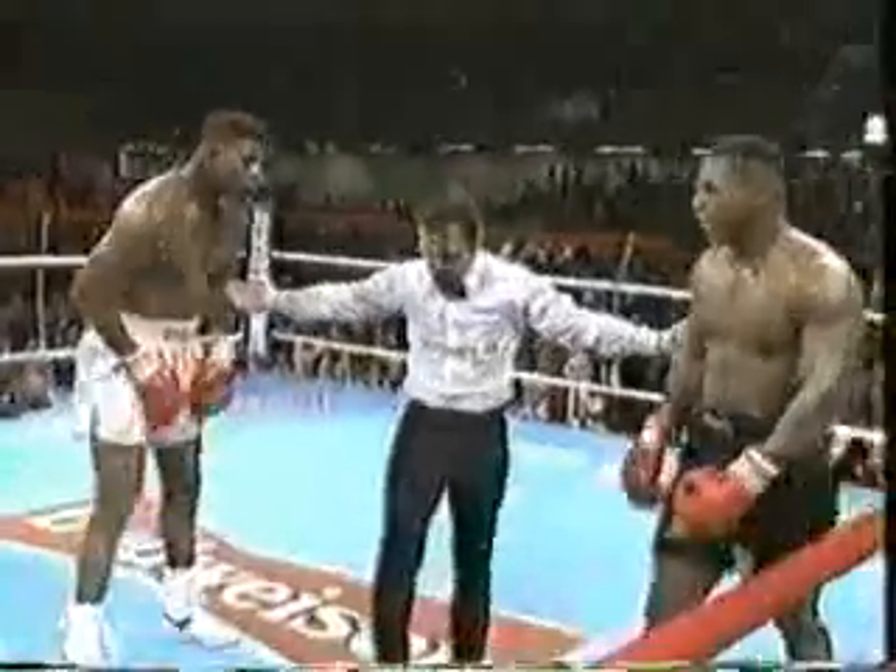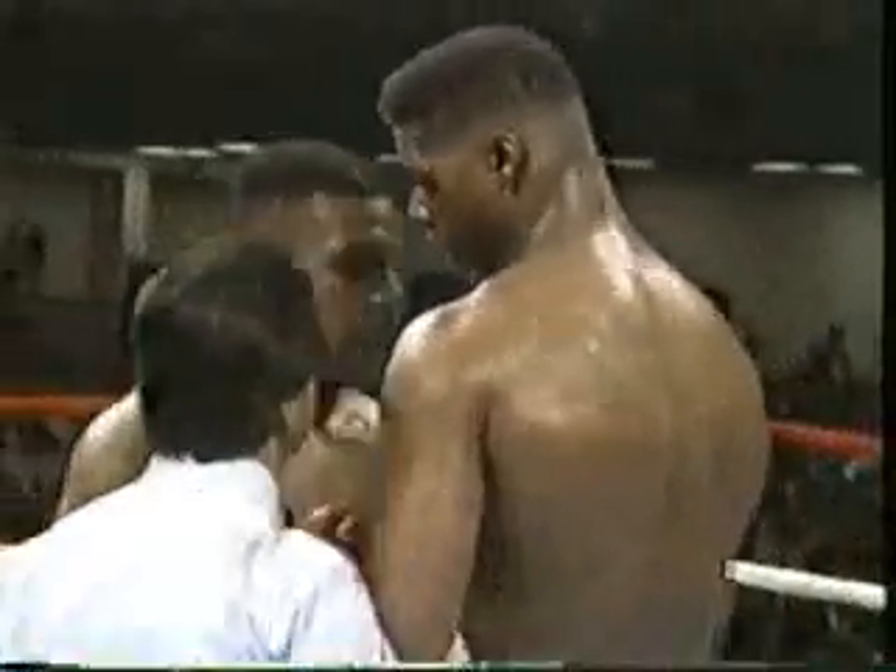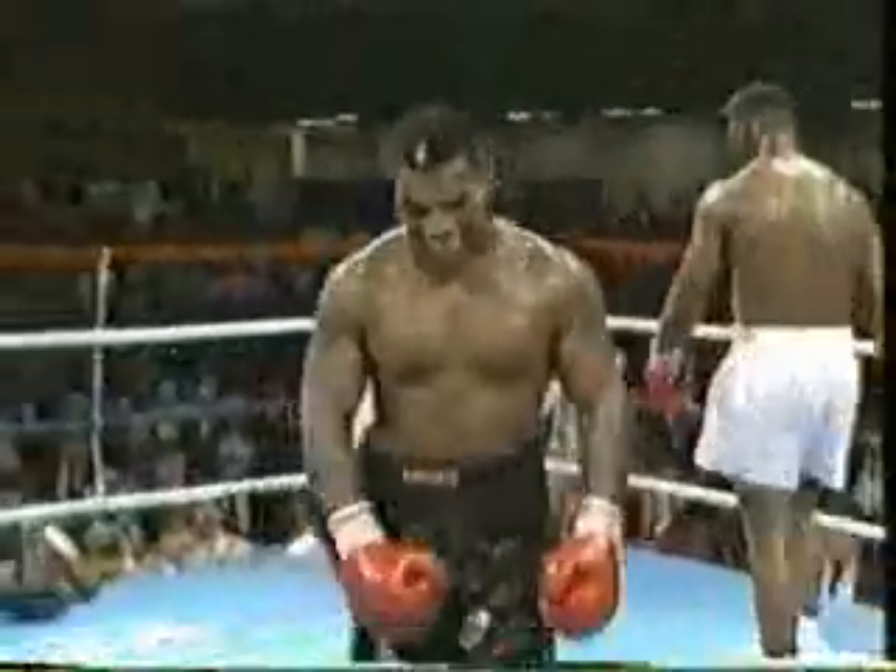Good body shot by Mike Tyson. And remember, the doctor was in Tyrell Biggs' corner and looked long and hard at that cut in the last round — you're going to see him again. Tyson hit on a break that time. That cut looks even uglier now. Bloody Friday.